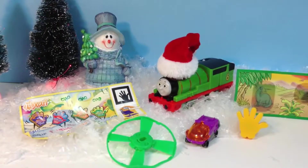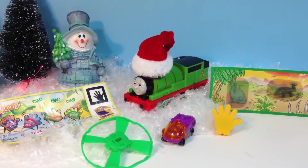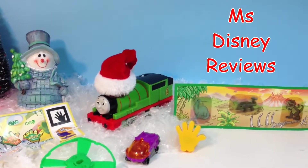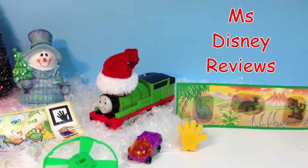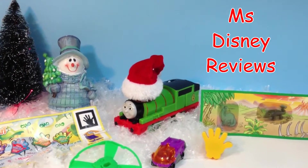I had so much fun unwrapping all four eggs for you today. I hope you can get some eggs this Christmas, as you won't find them normally in stores. Please do subscribe to my channel for other Christmas videos, and happy holidays.